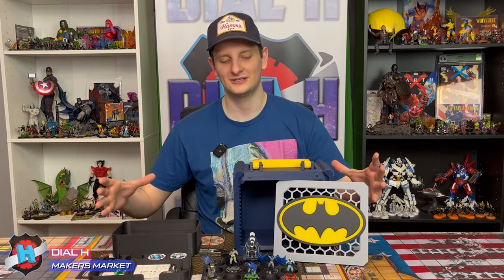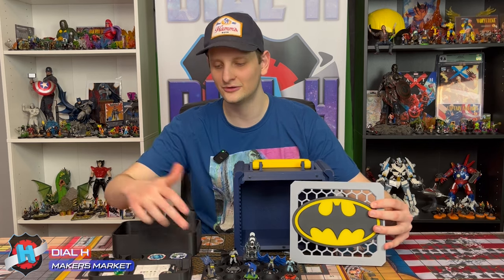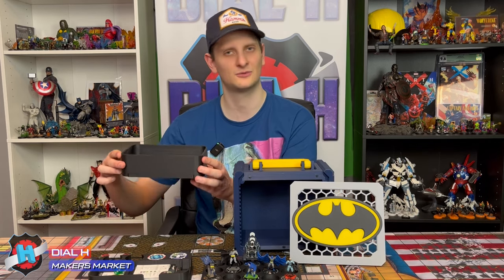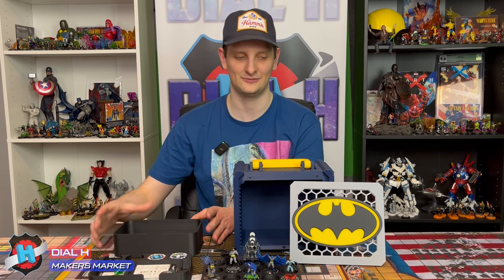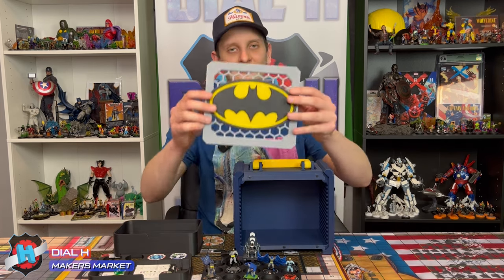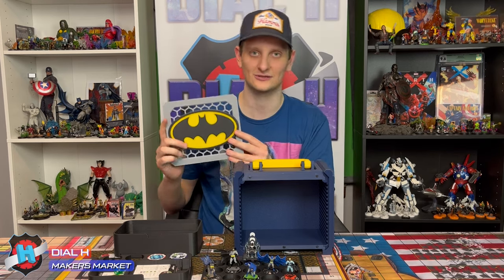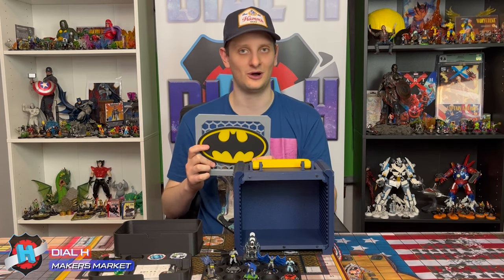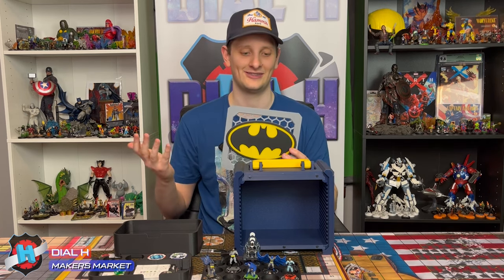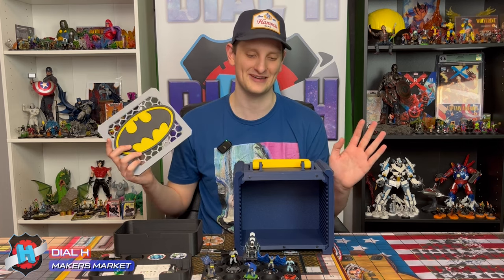Here is everything deconstructed. We've got the base plate, the figure holder, the card and token holder, and then additional storage at the bottom, which we'll do a few tests with at the end. The first thing we have is the face plate, which is a ton of fun. Adam does custom work for this, so if you have a specific character that you want, you can actually tell him and get a custom order. I know quite a few people have already done that, but I'm basic — I like Batman, so Batman works for me.